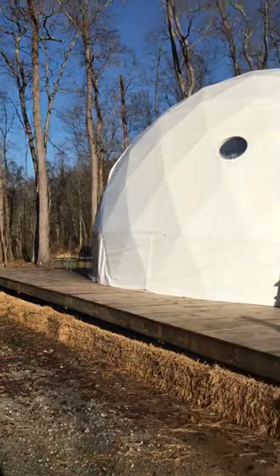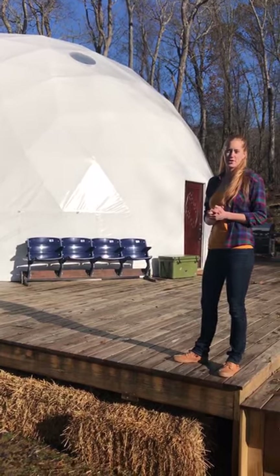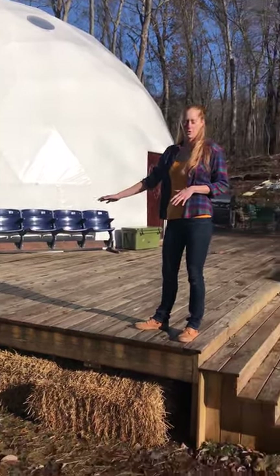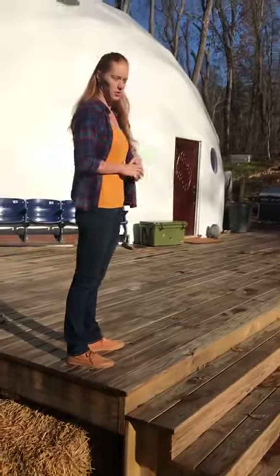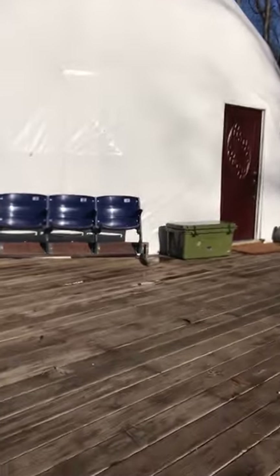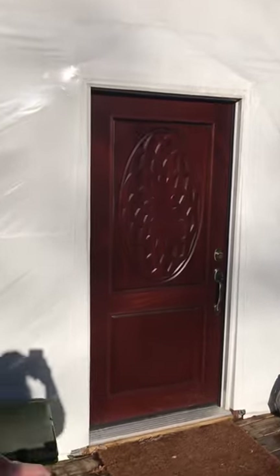Hey guys! Justin and Erin Meyer here at Dark Horse Acres, and we want to welcome you to our dome. We have a 36-foot dome that we've built on a 2,500 square foot platform. Justin has built us these awesome stairs that go from one side to the other, which really captures the gathering space we eventually want to put in the center — our other dome will be over there. Come on inside while we take you on a little tour.